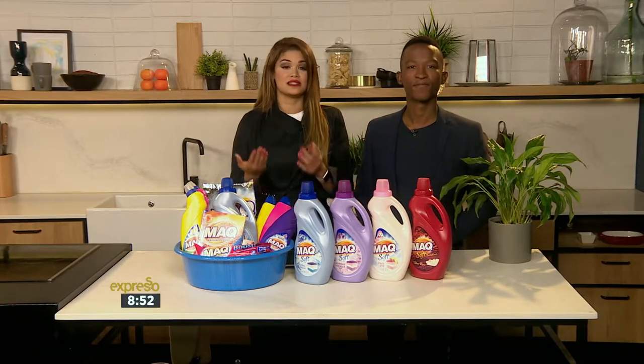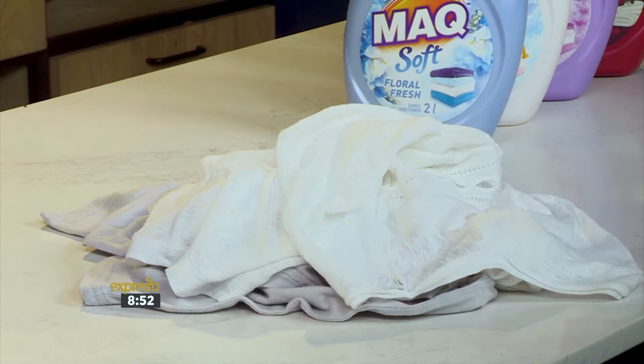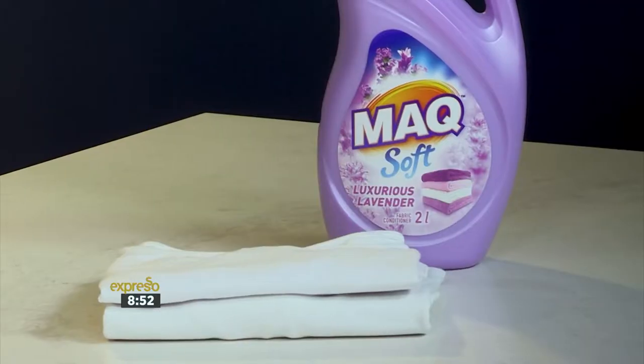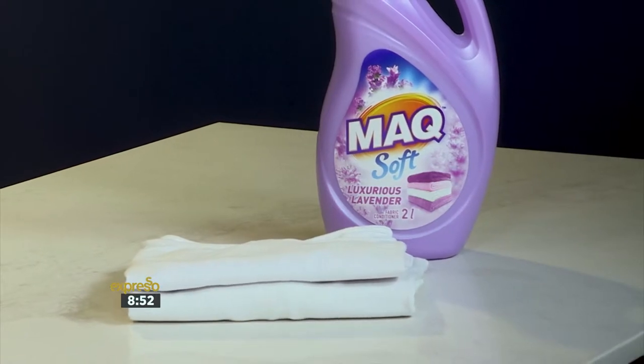Fabric conditioners also reduce excessive creasing. Natural fibers such as cotton and linens are prone to creasing, and often when garments are removed from the machine or the wash tub, the creases are almost set into the fabric. That's why fabric conditioners prevent this, making it so much easier to iron. And we all love our clothes to smell clean and fresh.